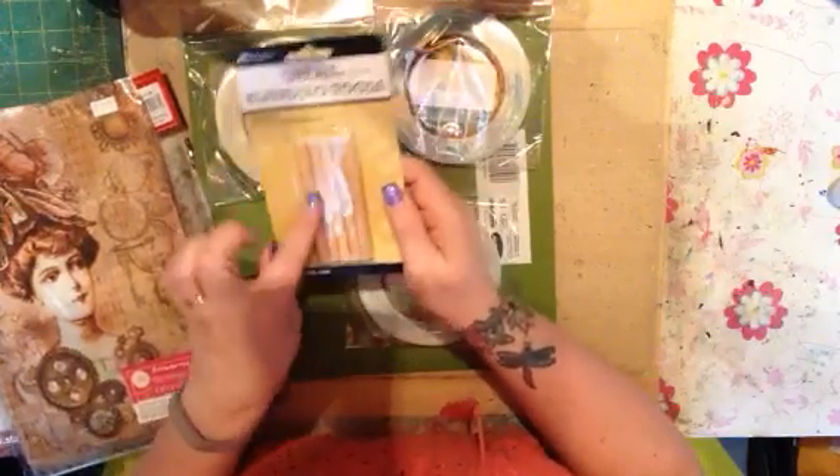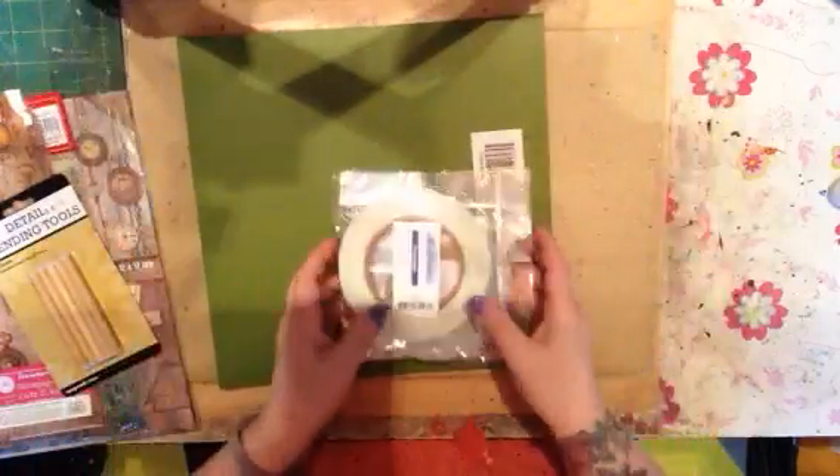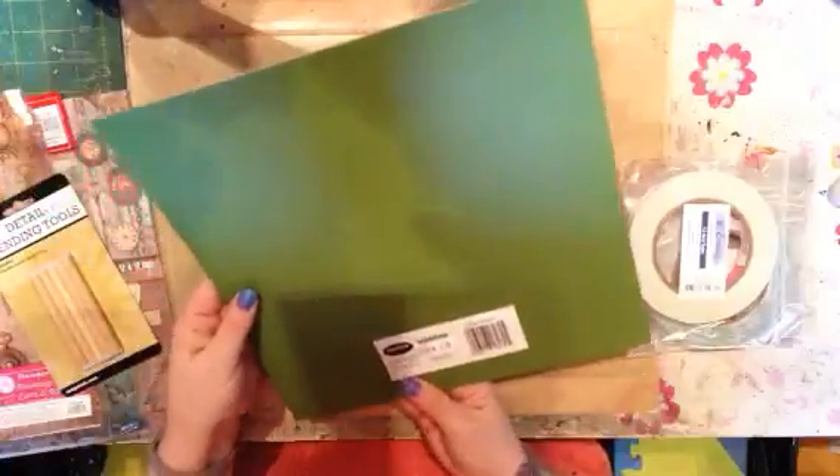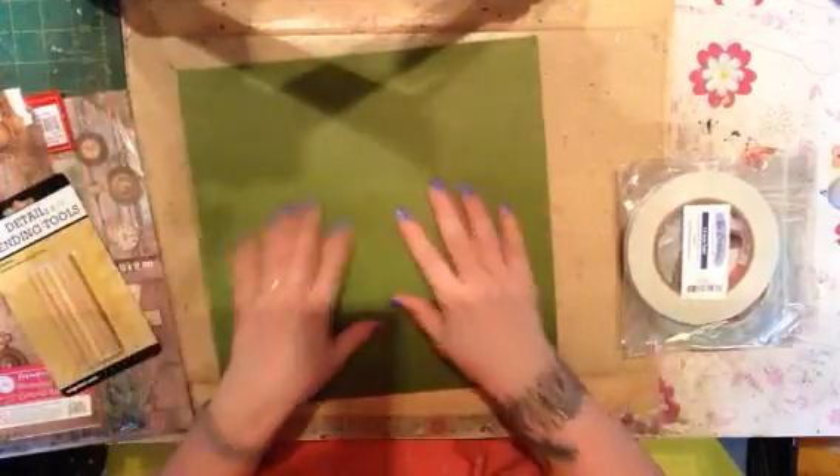And this is the whole reason I put in the order — I actually got these blending jewels, so I wanted to see what they were like. And I needed some more squirties. And it looks like they just sent me some paper so that the package didn't get wobbly.